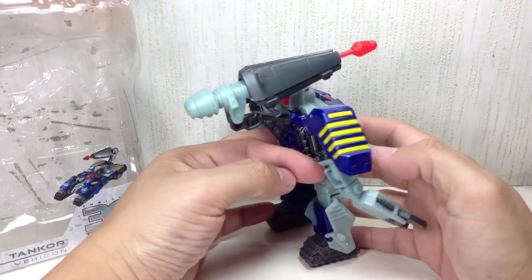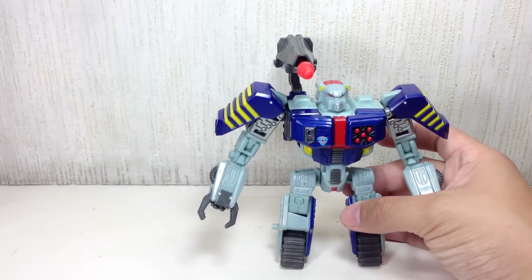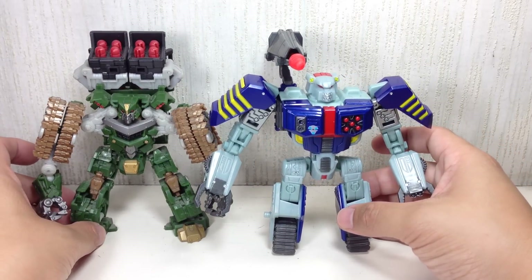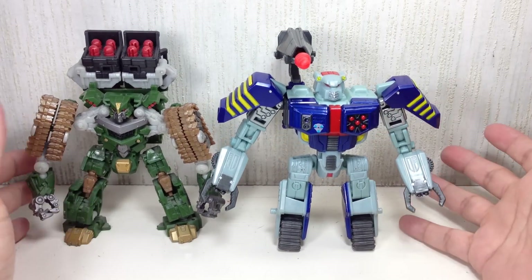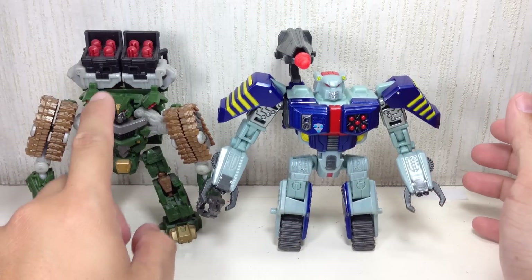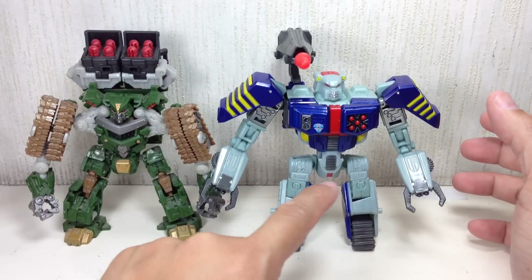Anyway, that was a long time ago. So Tankor — very, very pug-sized. Just to give you an example, here he is with Revenge of the Fallen Hunt for the Decepticons Hailstorm. He's still taller than Hailstorm. I thought he would be about the same height head to toe, not including the weapons. I actually thought he would be smaller.